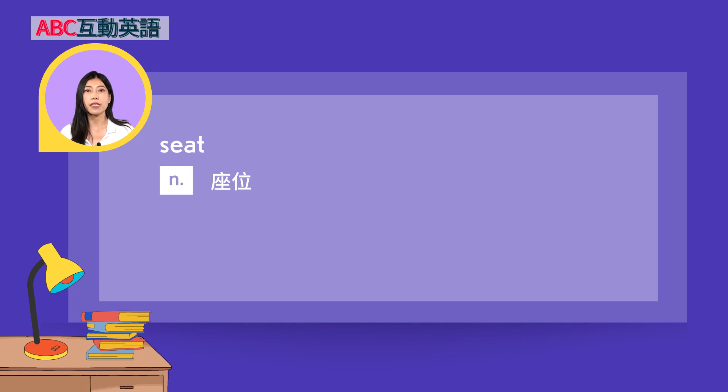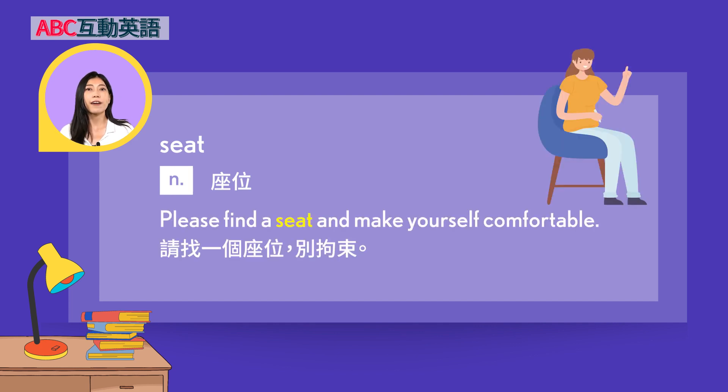Seat — 名词，座位。Example: 'Please find a seat and make yourself comfortable.' 请找一个座位，别拘束。